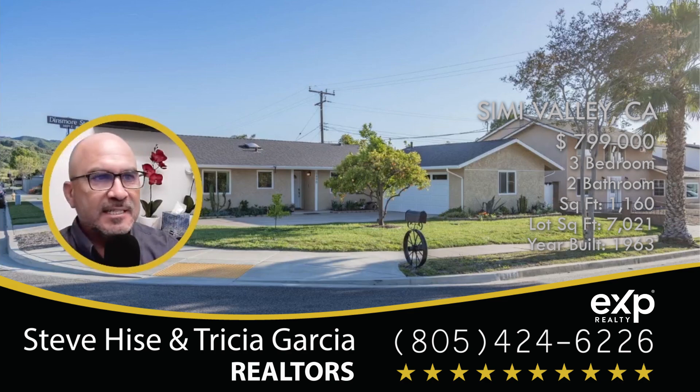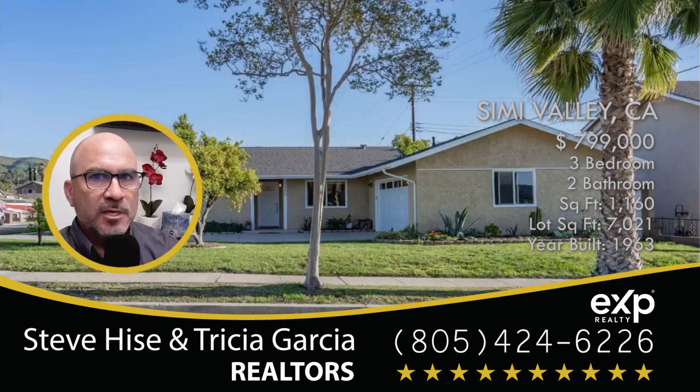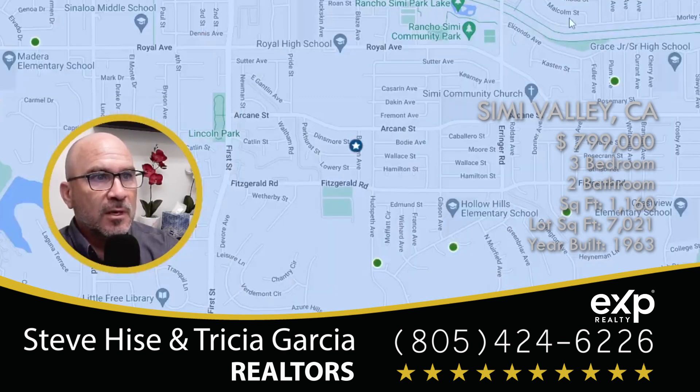Today I'm going to show you a home that's listed in Simi Valley, California. This home was built in 1963. It's 1,160 square feet and it is on the west side of Simi Valley. I'm going to show you a map of this right now. This home is just off of First Street and Arcane — really between Fitzgerald and Arcane, and actually very east of First Street.